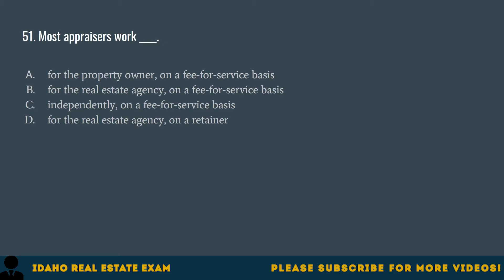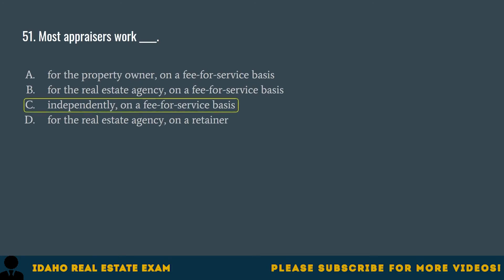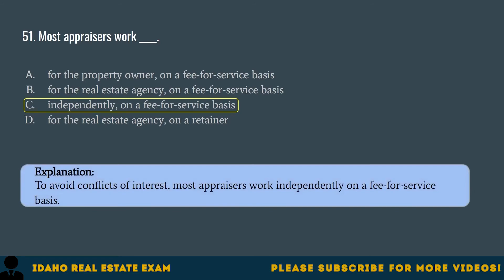Question 51. Most appraisers work: A. For the property owner on a fee-for-service basis. B. For the real estate agency on a fee-for-service basis. C. Independently on a fee-for-service basis. D. For the real estate agency on a retainer. The correct answer is C, independently on a fee-for-service basis. To avoid conflicts of interest, most appraisers work independently on a fee-for-service basis.